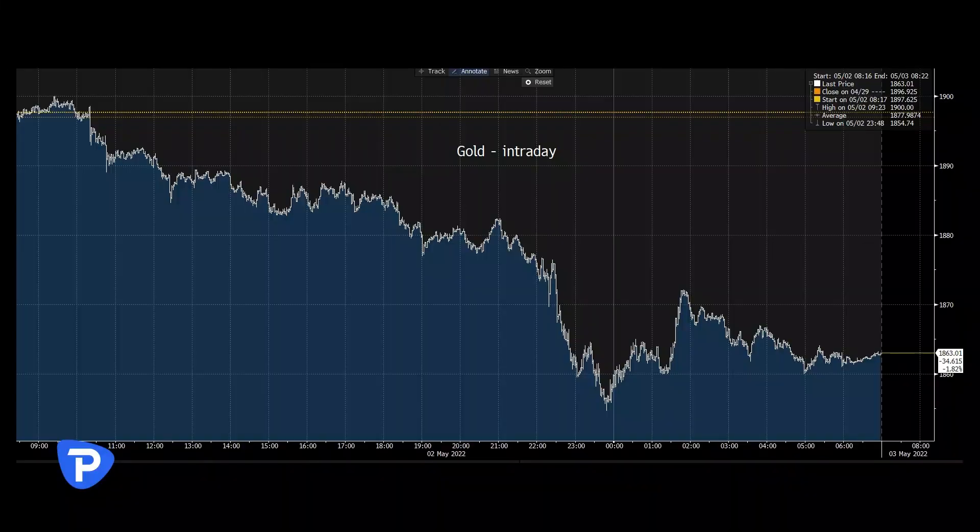It's also weighed on the gold price. You can see here the gold price trading through the 100-day moving average — we've got down to a low of 1853 in spot. And certainly that's been heavily traded by clients as well.